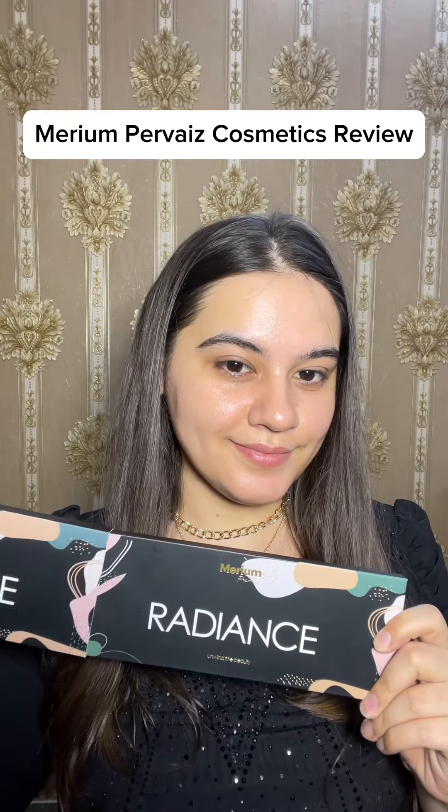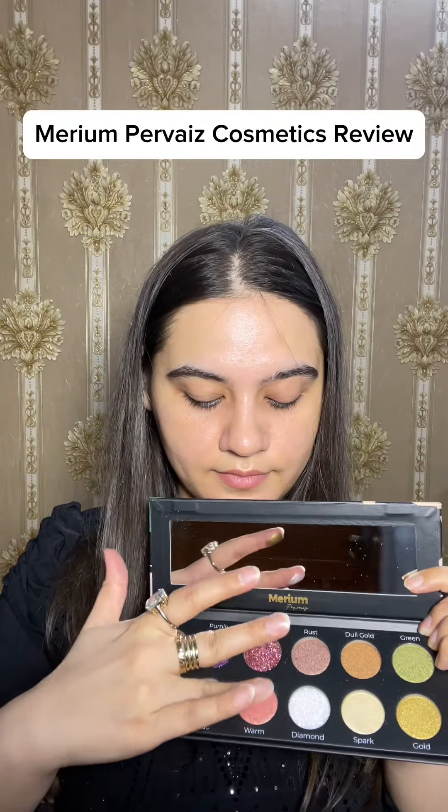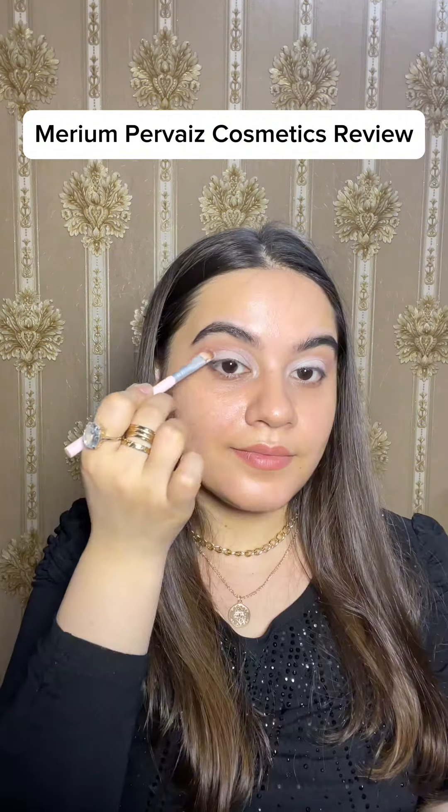We are going to create this look. First of all I will start with their eyeshadow palette — this is their Radiance eyeshadow palette. It has four glitters; all the shimmer shades in this one are not matte, there is one matte shade, but these shimmer shades and glitters are very pigmented. The glitter does not harm your eyes or your eye makeup.